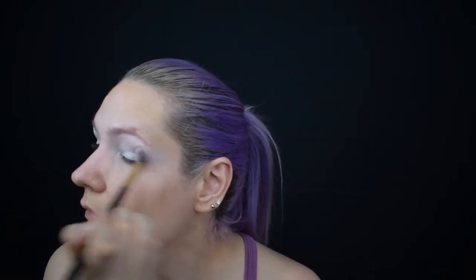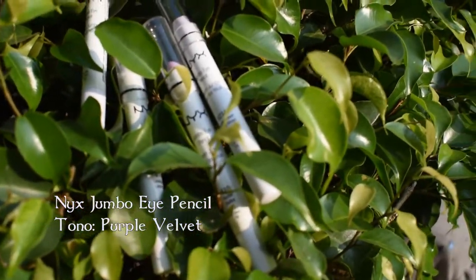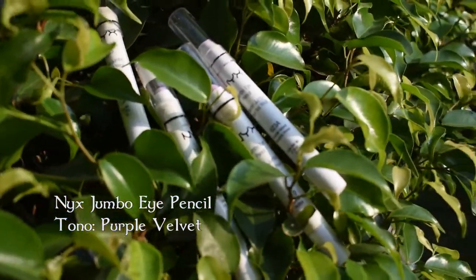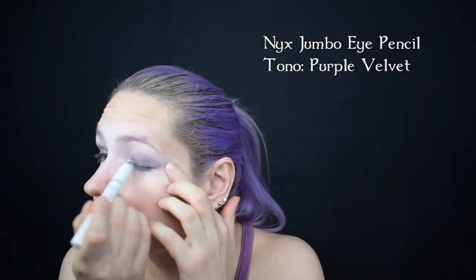Luego lo sello con una sombra blanca. Con el NYX Jumbo Eye Pencil en el tono Purple Velvet, pinto el párpado móvil y lo difumino inmediatamente hasta más allá del pliegue del ojo.